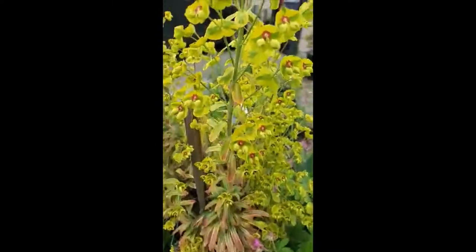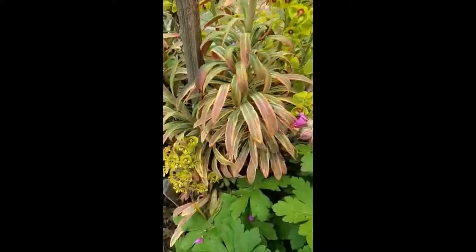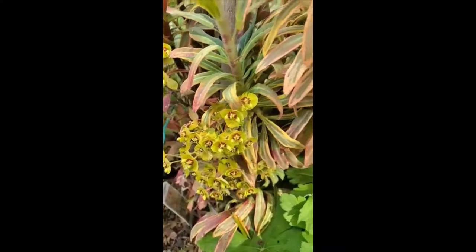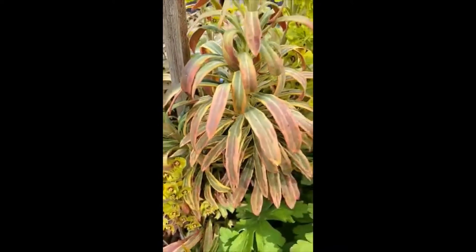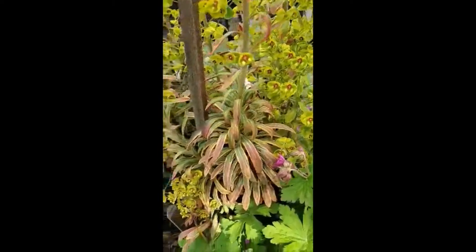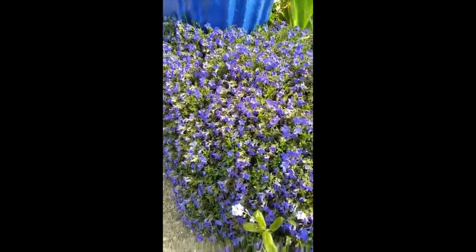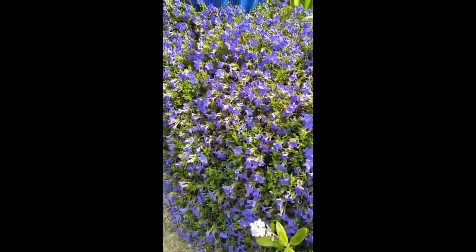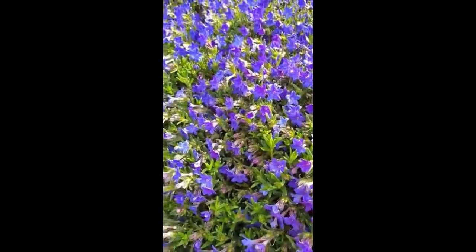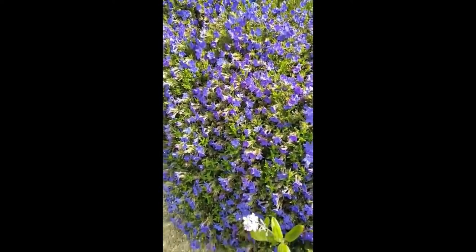This one here is called Euphorbia Ascot Rainbow. As you can see, the foliage is a beautiful color. The flowers are quite pretty as well, and it is a very well-behaved Euphorbia. Best color is after frost in the fall, and the deer don't eat it. Here is Lithodora Grace Ward in its full splendor — a very, very tough plant. Nice little ground cover or rock garden plant, and the deer don't touch it.